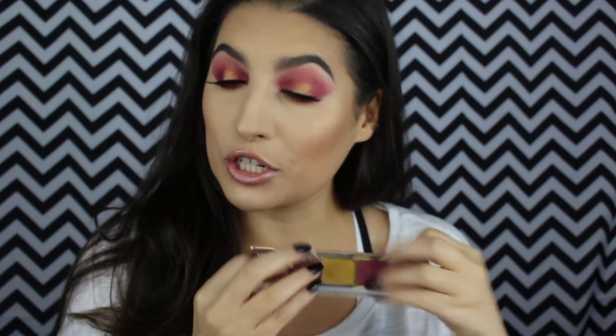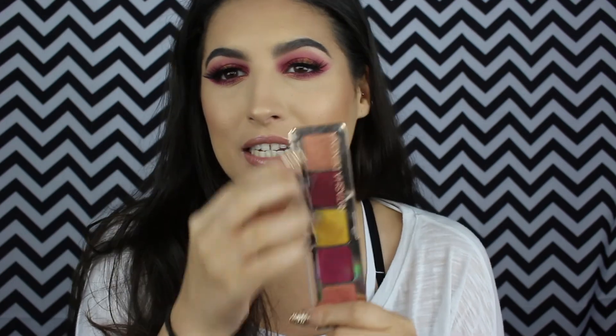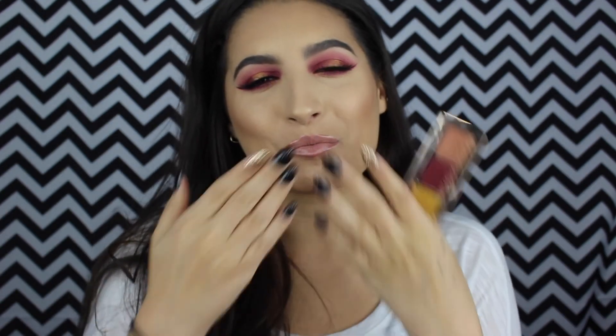Thank you guys so much for watching this video. I hope you enjoyed it and maybe got a little curious about Natasha Denona shadows. I'm so happy I tried them out. I'm just a little sad that I'm limited to these berry colors with this palette, so I'm really going to try to save and budget to buy a bigger palette for more everyday usable eyeshadow colors. If you're not subscribed yet, hit that subscribe button below and join the fam — I'll catch you guys in my next video!